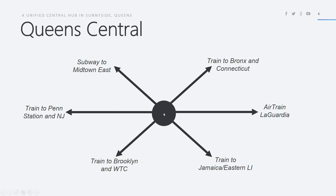This is a more comprehensive diagram of what type of services will be coming to Queens Central. We have the train to Penn Station in New Jersey, train to Brooklyn and World Trade Center via the new underground alignment, the train to the Bronx and Connecticut, and the existing line to Jamaica and Eastern Long Island — for example Nassau and Suffolk counties. Next video I'm going to be planning out connections from the Northeast Corridor to the Hudson and Harlem line, and also lay out Airtrain LaGuardia.